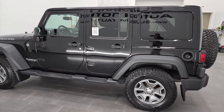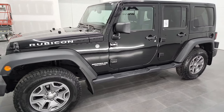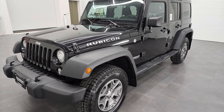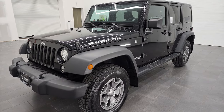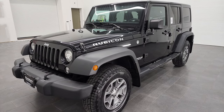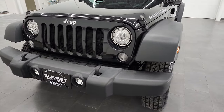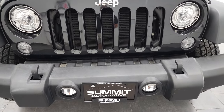This 2017 Jeep Wrangler Unlimited Rubicon has the 3.6 liter V6 Pentastar engine. It has been fully safety inspected by our service shop per the state of Wisconsin inspection process. It has a fresh oil and filter change, the fluids have been checked and topped off, has four brand new tires, and this Jeep is 100% ready to go.